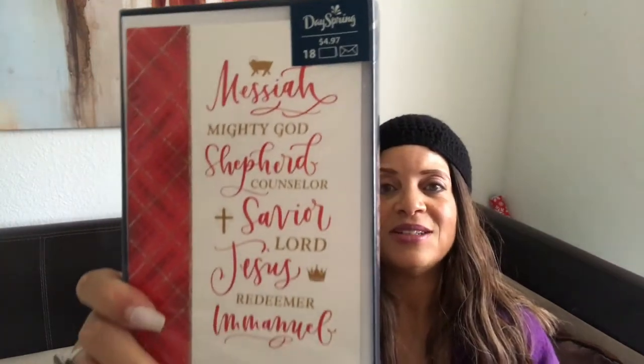The next thing I picked up is some Christmas cards. I got this one that says 'Messiah, Mighty God, Shepherd, Counselor, Savior, Lord, Jesus, Redeemer, Emmanuel — that is His name.' On the back it says 'May Jesus fill your hearts this Christmas.' This is a pack of 18 for $4.97. Jesus is the reason for the season, so that's why I got it.